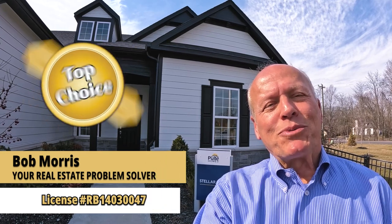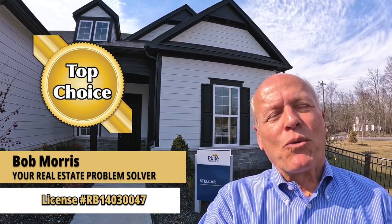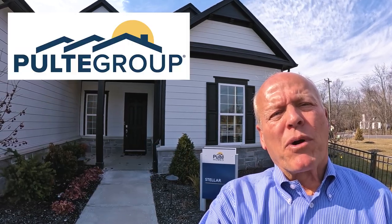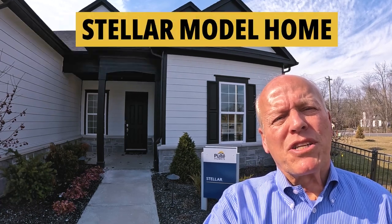Hi, it's Bob with Top Choice Real Estate and the Living in Indiana team, bringing the word on the street, talking Indiana real estate. Today we're at Pulte's new Remington subdivision, and we're going to walk through their model home, which is the Stellar.